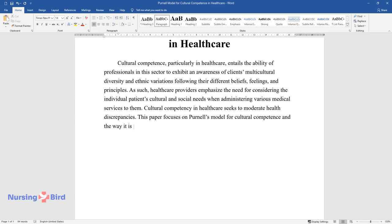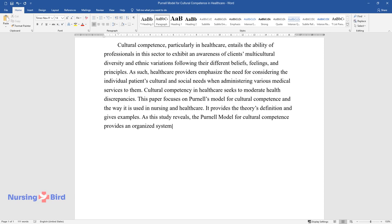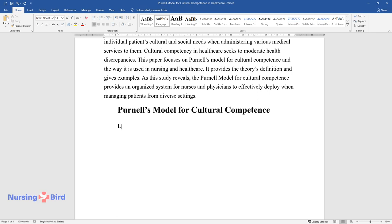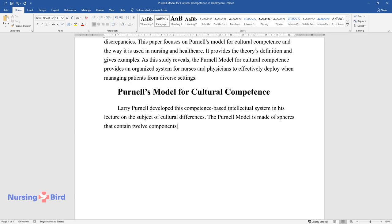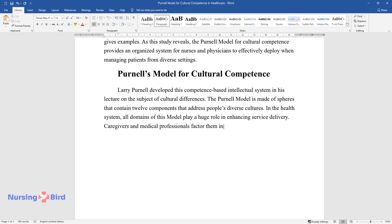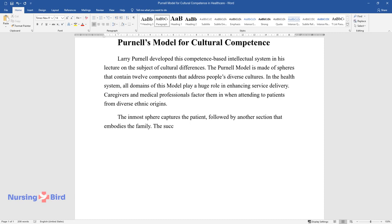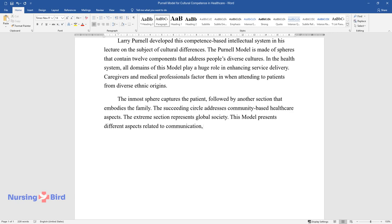Purnell's model for cultural competence provides an organized system for nurses and physicians to effectively deploy when managing patients from diverse settings. Larry Purnell developed this competence-based intellectual system in his lecture on cultural differences. The model is made of spheres containing 12 components that address people's diverse cultures in the health system. The innermost sphere captures the patient, followed by sections representing family, community-based healthcare, and global society. The model presents aspects related to communication, relationship development, religion, and ecology.